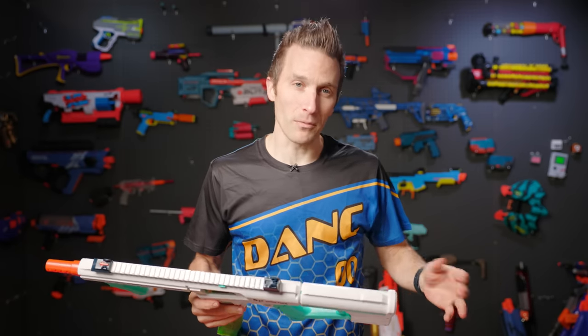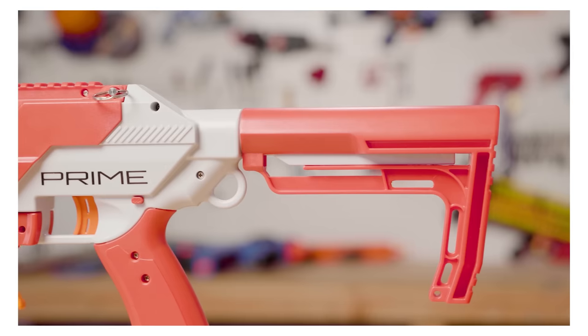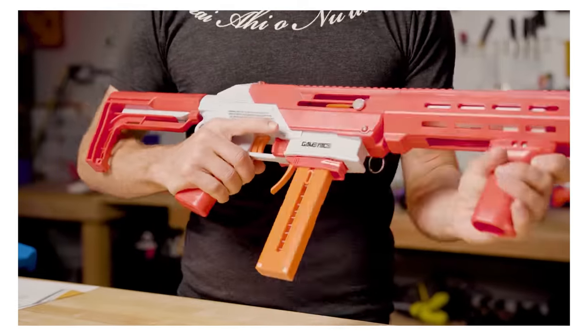Gameface Brands has been around for a while, and they've had a little bit of a rocky start as a blaster brand. Gameface Brands is owned by Crossman, which owns a wide range of airsoft products, compressed air products, and a variety of other sporting goods products. Their previous offerings have been very much hit or miss, and I'm going to say mostly miss. They started off with the Havoc Prime, which was essentially a slight retooling of the Sita from Jet Blaster. The Sita had a whole host of issues from performance to quality control and manufacturing defects, all of which we've had to deal with here at the shop because we did sell them, and we had to frequently repair and replace blasters.